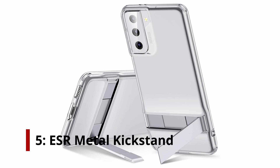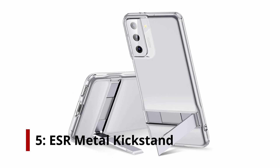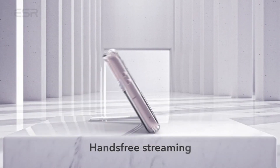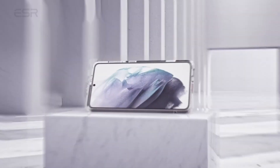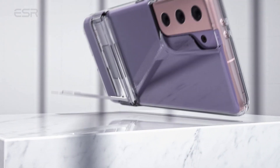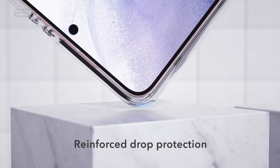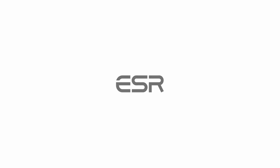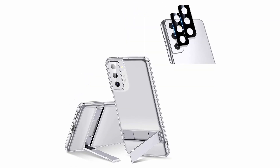At number 5, the ESR Metal Kickstand. Only compatible with the Samsung Galaxy S21 Plus 6.7-inch 2021, its powerful flexible polymer provides better impact protection than hard plastic. It protects every pixel of your S21 Plus pictures and videos. You can video call your friends or watch videos with the two-way portrait and landscape stand. It's also scratch resistant, protecting your S21 Plus lens from keys and other sharp objects.